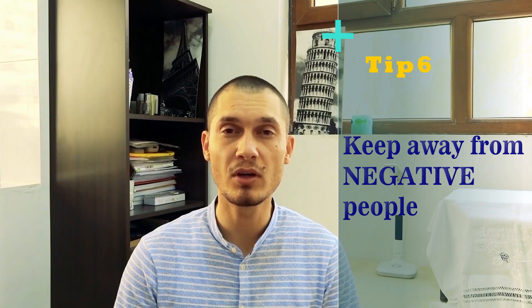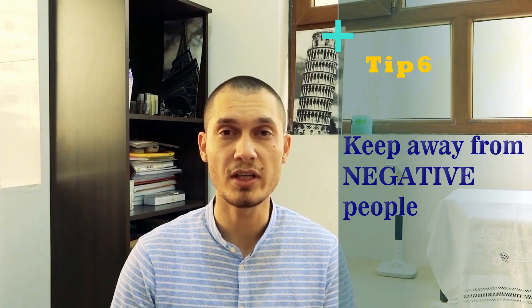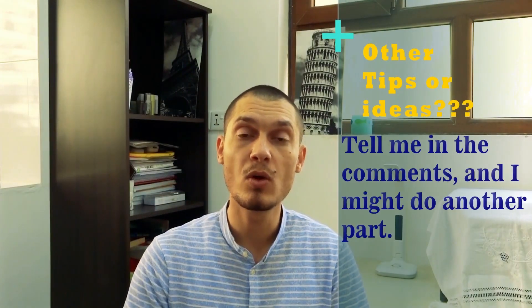Number six: keep away from negative people. No matter how clichéd this sounds, negative people will destroy you — especially when it comes to studying. You can recognize them because they say things like: 'We're not going to pass,' 'We can't understand anything,' 'It's useless, we shouldn't study.' These poisonous ideas will get into your mind while you're studying, so keep away as far as you can.